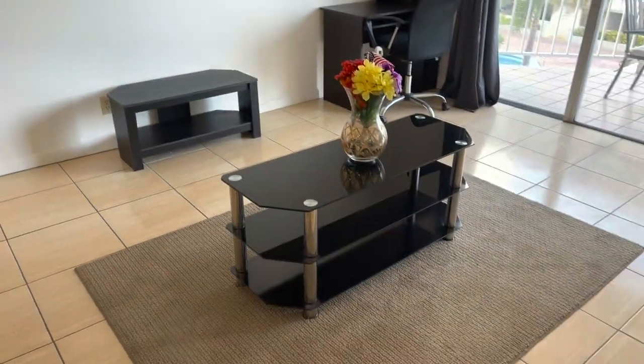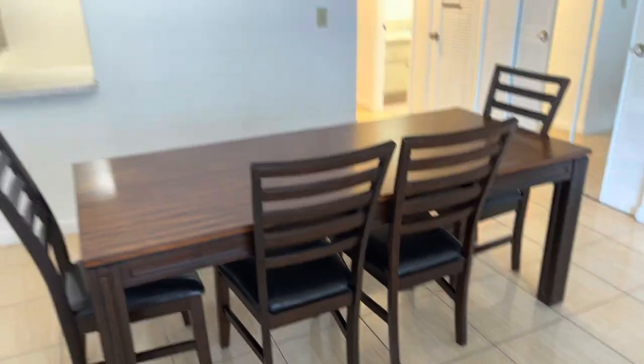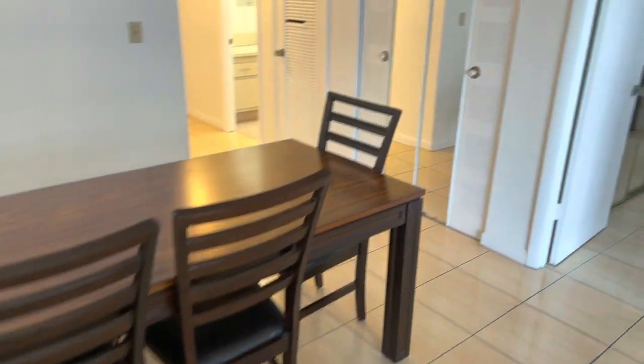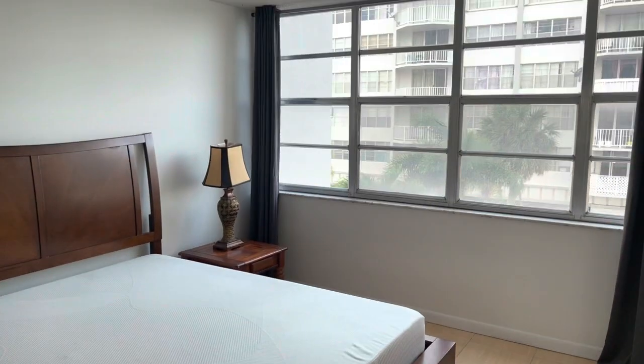We have the balcony and a beautiful dining room area. This is the bedroom — a lot of light.